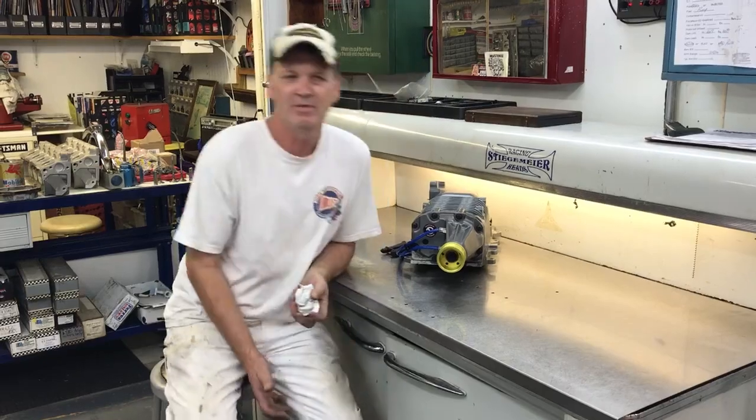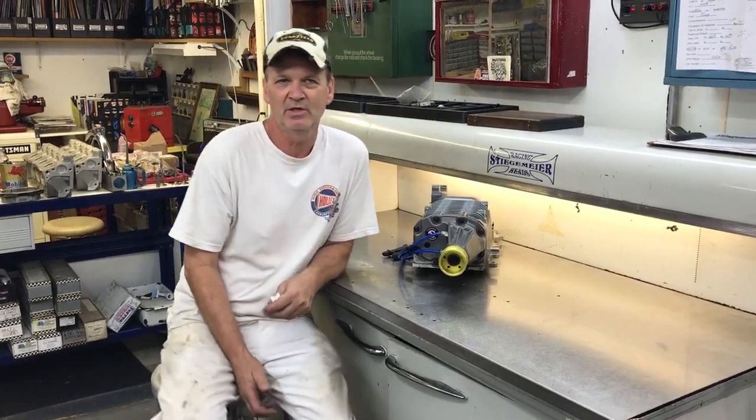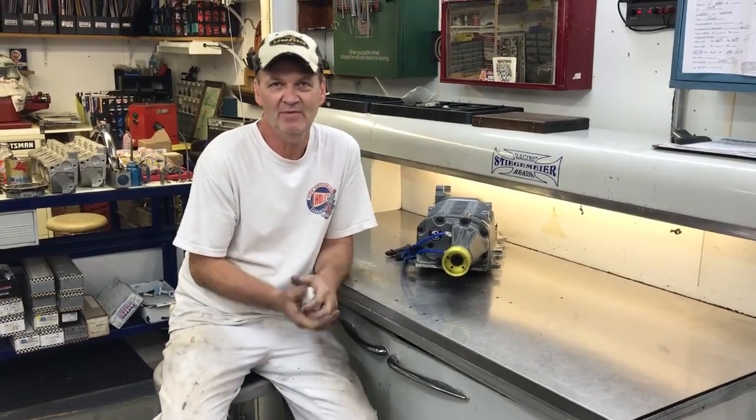One reason is typically just mileage. A supercharger on an OEM vehicle ran at those speeds, maybe 10,000 RPMs. You're typically going to go 80,000 to 100,000 miles — sometimes, on highway cruisers, 125,000.